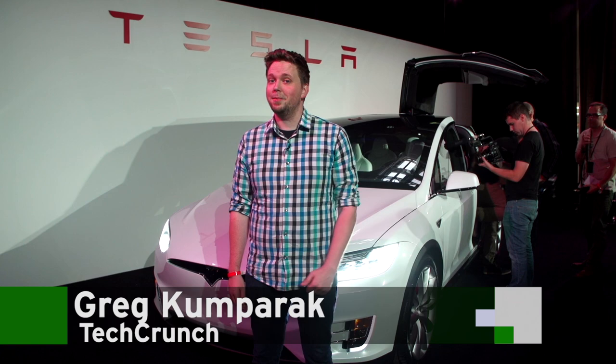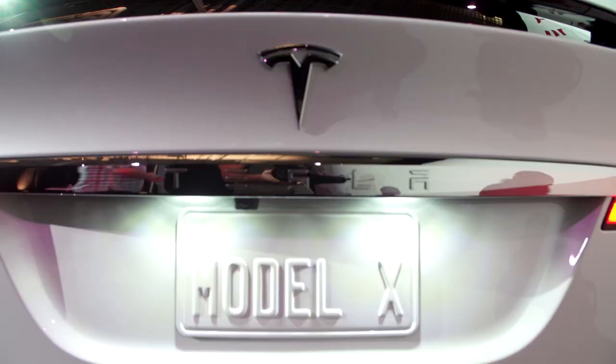We've seen renders, we've seen pictures, and we've seen spy shots, but this is Tesla's Model X SUV. So we're gonna go take it for a test drive.